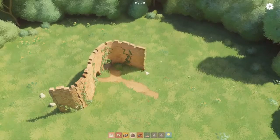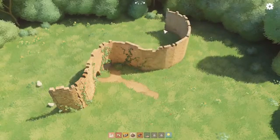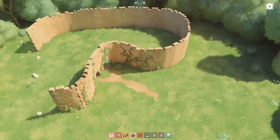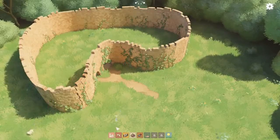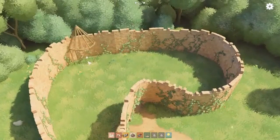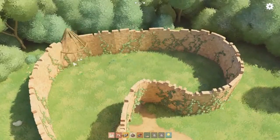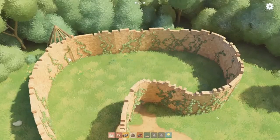In Tiny Glade you have the freedom to build however you like with no strict rules or grids to follow. The game's intuitive controls and flexible building system lets you place and move pieces effortlessly, creating charming and unique structures. Whether you're designing a grand fortress or a quaint little tower, the process is smooth and enjoyable.